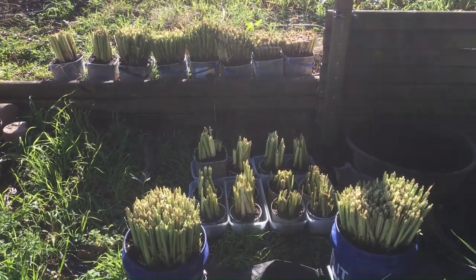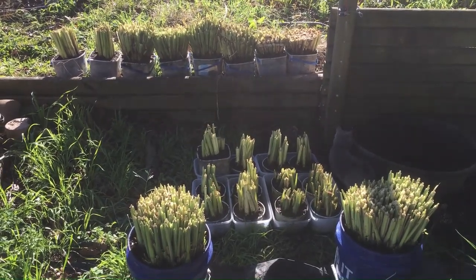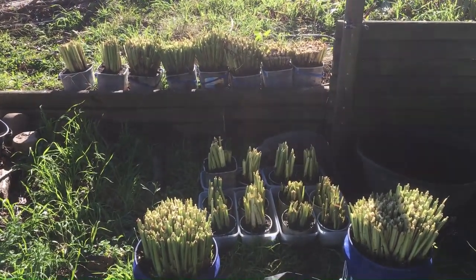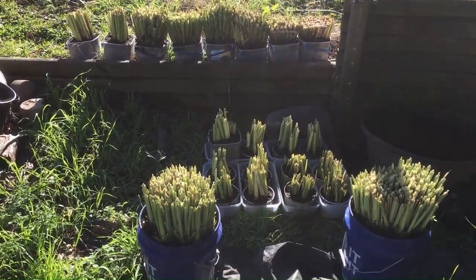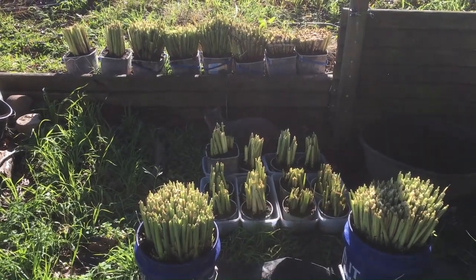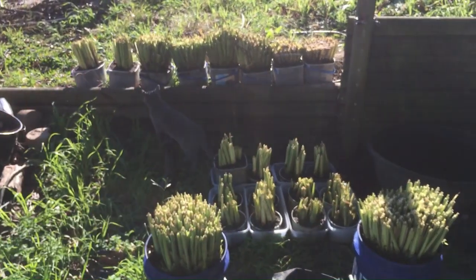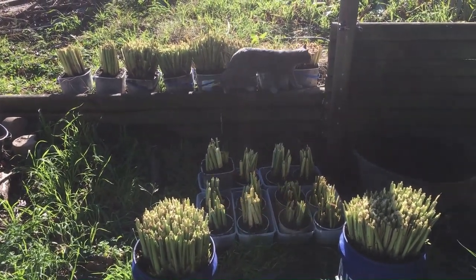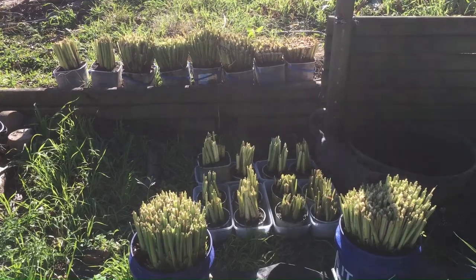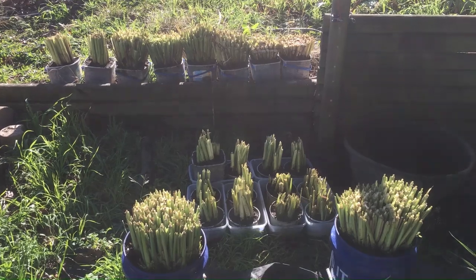That's all my lemongrass that I grew this summer. I'm gonna put a few of these in the same room — the ones closest to the window on top. Hey cat, don't be rubbing on the lemongrass. That's another reason I don't have house cats — you can't have plants in the house with a house cat, they'll dig it out.